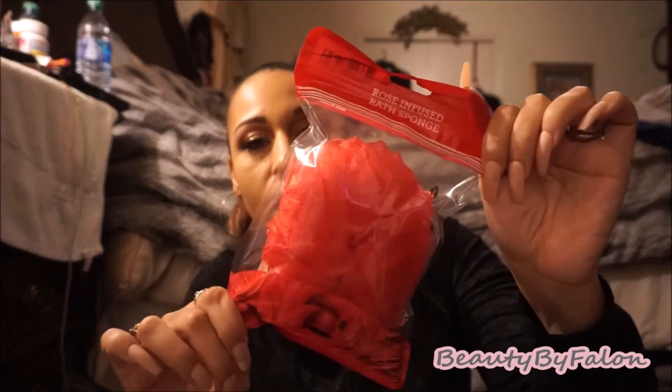I found this Valentine-related sponge. It is a rose-infused bath sponge. I thought it was really nice, so I bought two of these. I tried it out and I love it — it smells just like roses. It comes like this, very cute, smells just like a rose. I bought two of these and I'm really happy to find those.